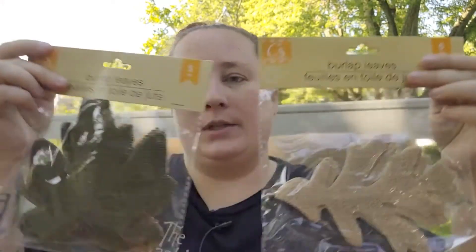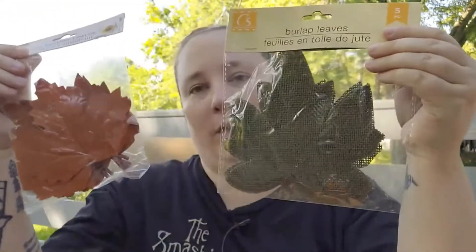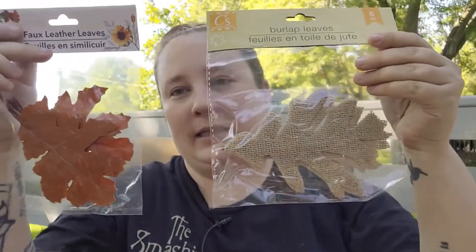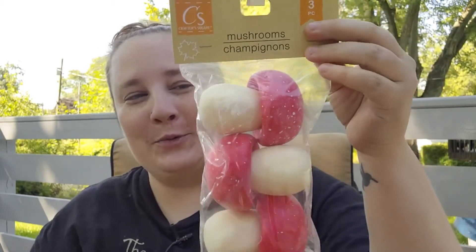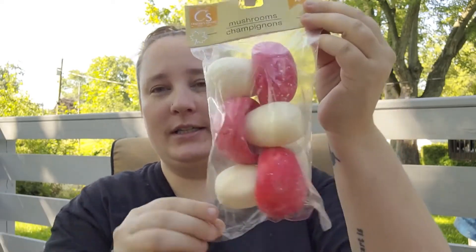To go with the faux leather leaves they also have some burlap leaves, and I thought about combining them together — like putting a leather one on top of the burlap since the burlap is a little bigger. I thought that would be really pretty. I was also super excited to see they came out with these cute little mushrooms. The colors are kind of cartoony so I thought about painting them in more fall colors — dark greens, oranges, yellows, maybe a deeper red.